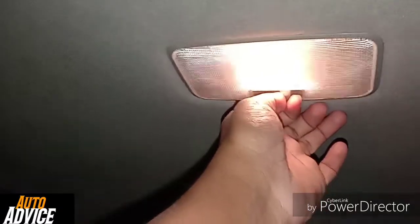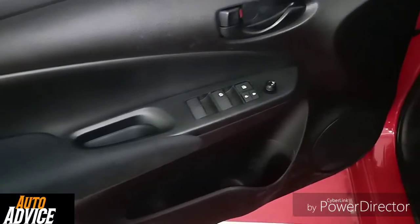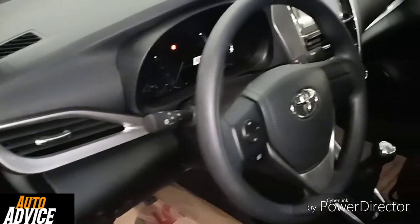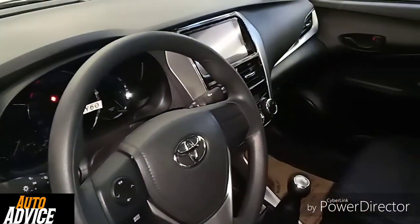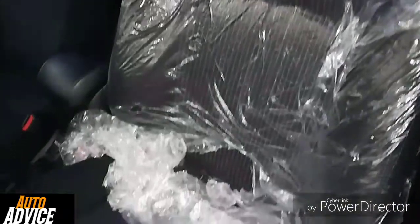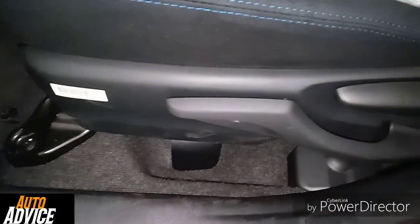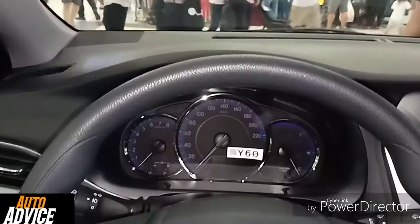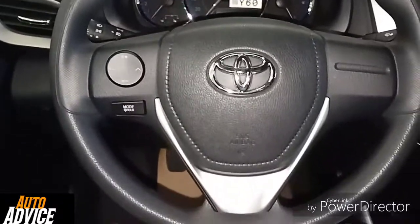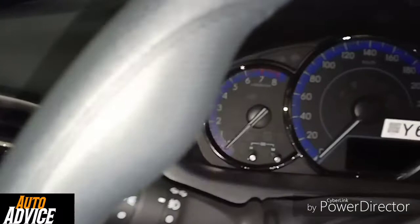It has reading lights and window controls. There is a seat height adjuster and power steering. Here is the speedometer.